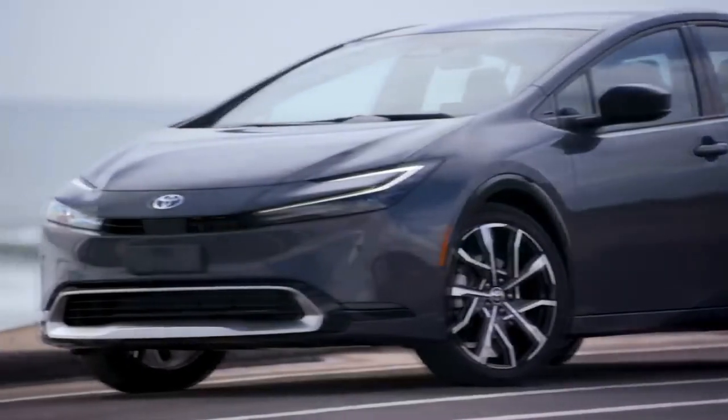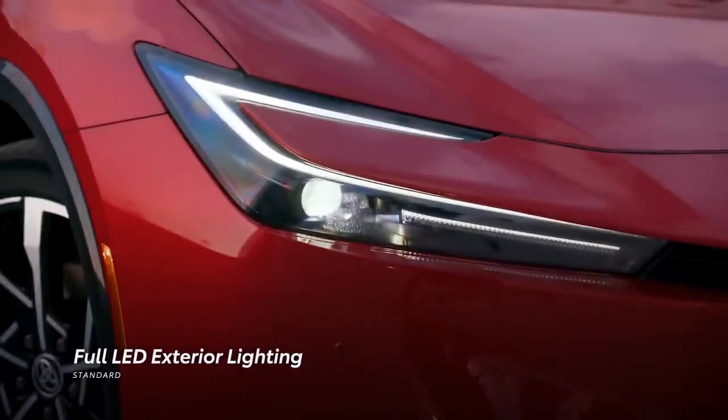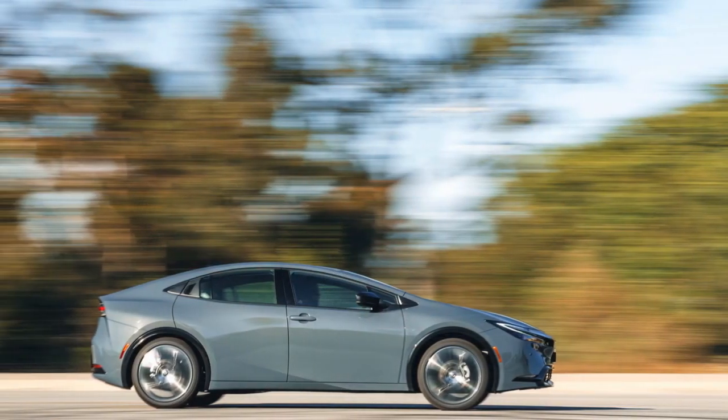Alternatively, consider investing in the plug-in hybrid Prius Prime if your budget allows. Its 44 miles of all-electric range can spare you from enduring the engine noise during most, if not all, of your commute.